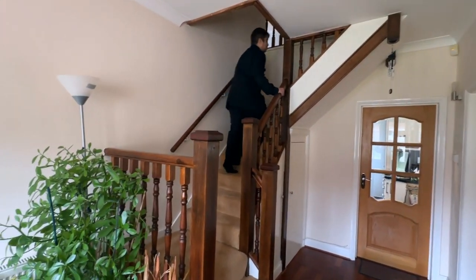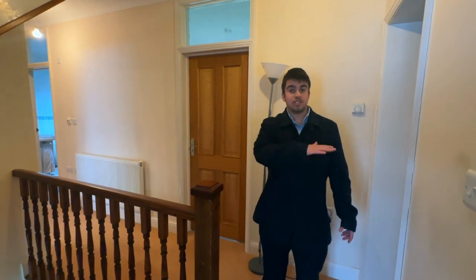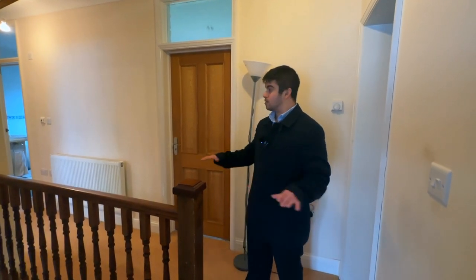Following on upstairs, we have this long hallway connecting five bedrooms together on the first floor of the property.